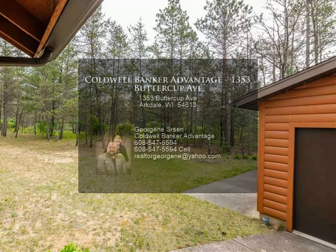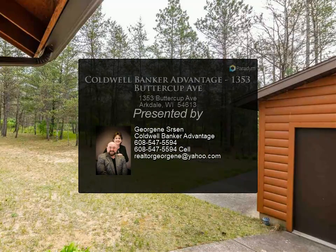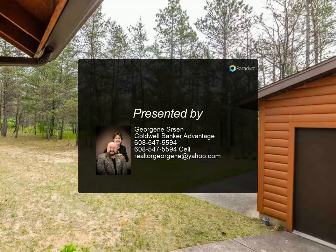Outside features the oversized garage, a large deck for entertaining, and plenty of privacy on the almost eight wooded acres.